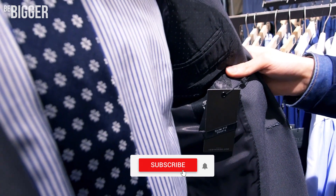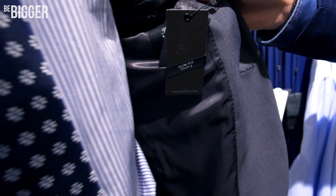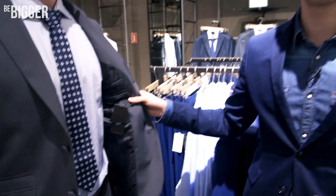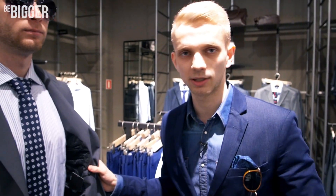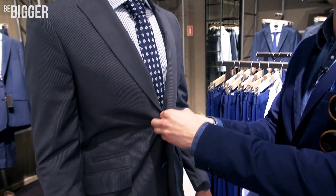When choosing a suit, it is necessary to notice the slim fit level, which is called the drop. Drop 8 is the highest level, meaning the most tailored fit. Drop 7 is suitable for men with a small belly and round shoulders. And drop 4 is for more full-figured men.